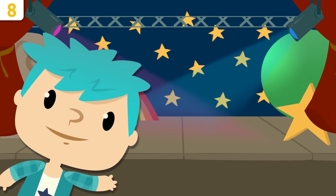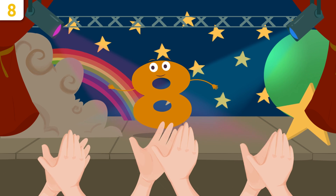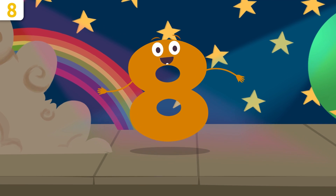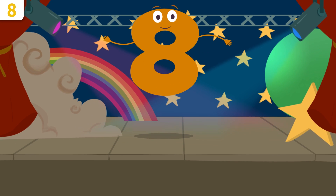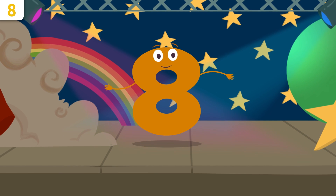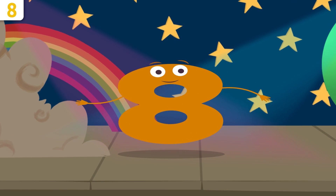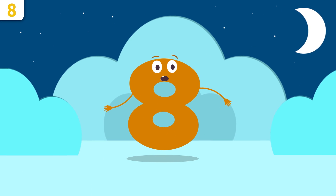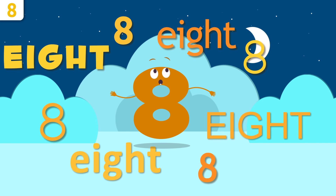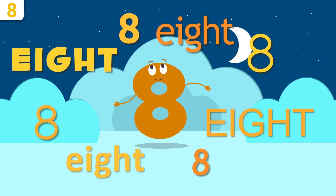Here we are again, friends of numbers, introducing number eight! Hello, everyone! Do you know which number I am? I'm number eight. Would you like me to tell you a few things about myself? Pay attention! At the end of the video we're going to be singing a song you can't miss. Let's start with my name. Repeat after me: eight, eight — much louder — eight! Awesome!